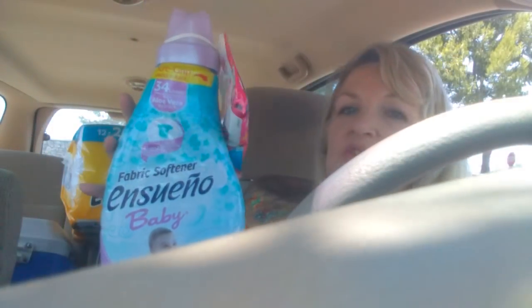The Ensueno fabric softener was $2.67 and I had a $1 coupon and there's a $0.50 Ibotta rebate. It's got a little sample pack on it — it says it deep cleans and cuts grease so it must be a multipurpose cleaner. That was exciting to get for less than $1 when you factor in the bonuses, and I always need fabric softener.